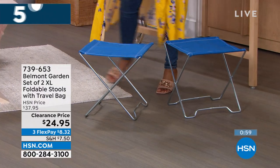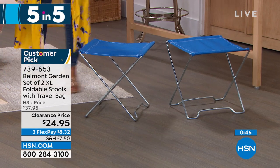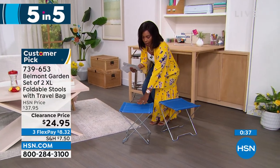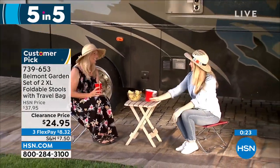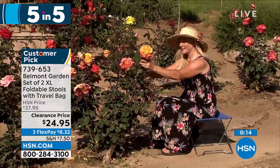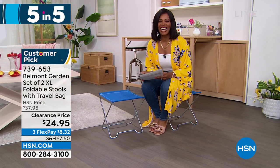From Belmont Garden — a set of two extra-large folding stools. Great for the park, a soccer game, the beach — anywhere you wish you had somewhere to sit that isn't the ground. You can use one as a seat while fishing and the other as a little table or surface. When not in use, just fold them up and keep them in the back of your car. They take up no space when not in use. Your choice of blue, teal, or red. Item number 739-653.